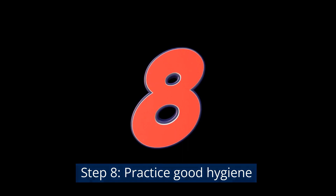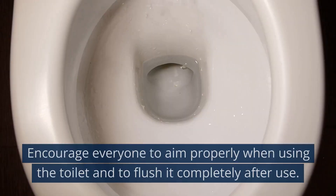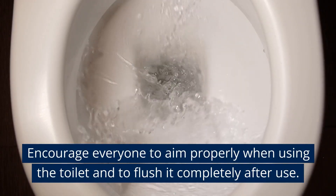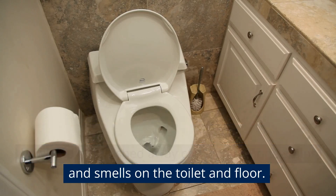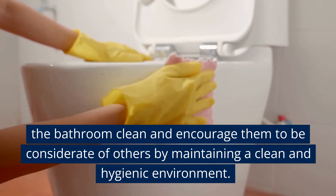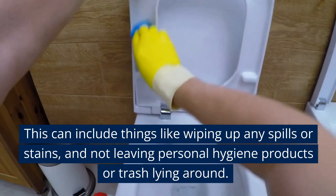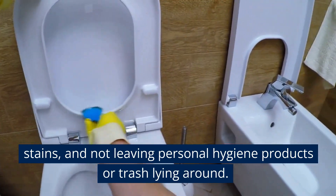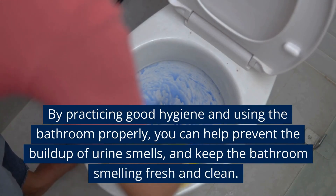Step 8: Practice good hygiene. Encourage everyone to aim properly when using the toilet and to flush completely after use. Urine that is not properly aimed or flushed away can lead to stains and smells on the toilet and floor. Educate everyone on the importance of keeping the bathroom clean, including wiping up spills and not leaving personal hygiene products or trash lying around. By practicing good hygiene, you can prevent the buildup of urine smells and keep the bathroom fresh and clean.